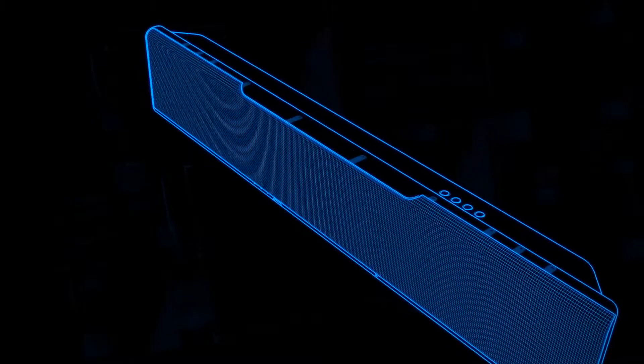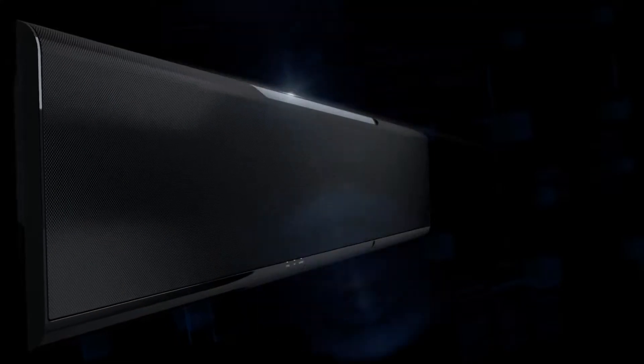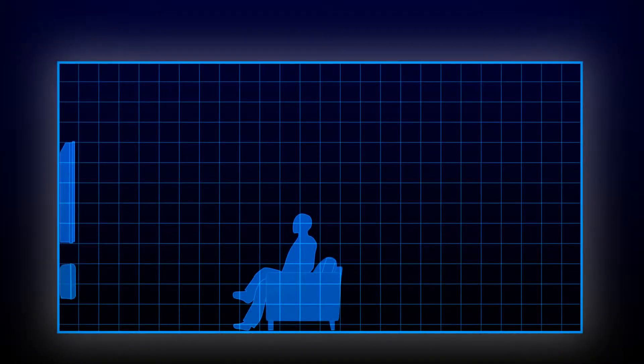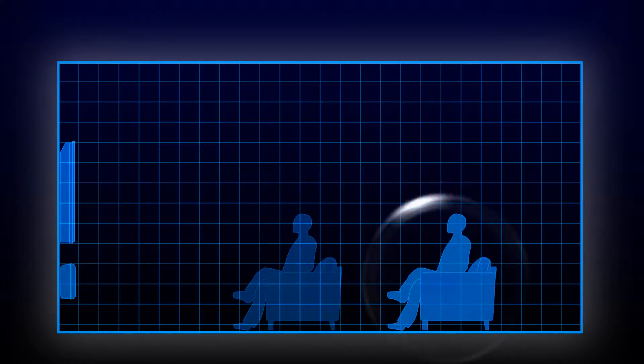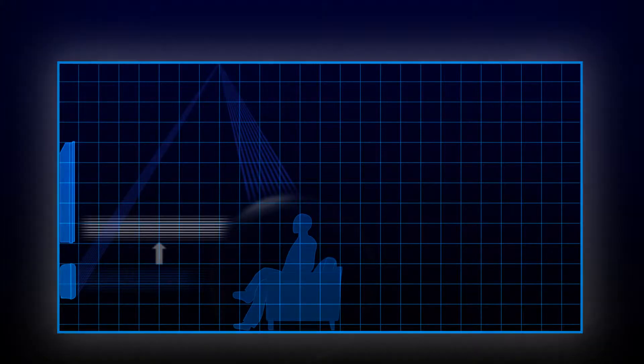The YSP-5600 combines world-leading 3D surround sound technology for the most authentic audio field reproduction. Projected sound beams will encompass you wherever you are sitting, using 12 array speakers. Dialogue lift technology focuses speech and vocals to create height channels, adjustable to three levels, providing the ultimate surround sound experience.